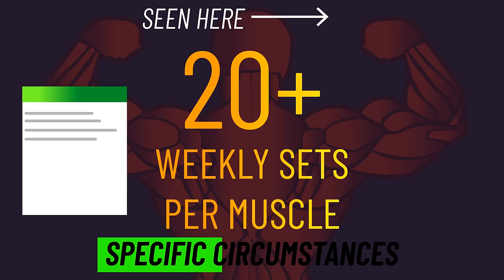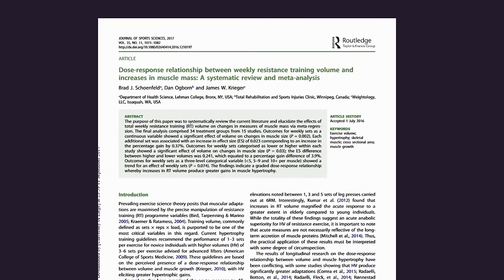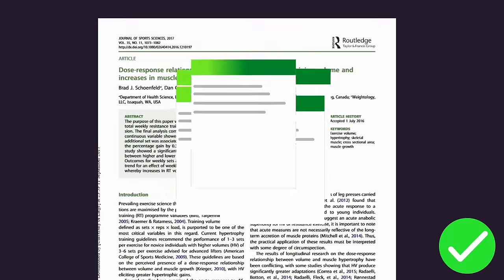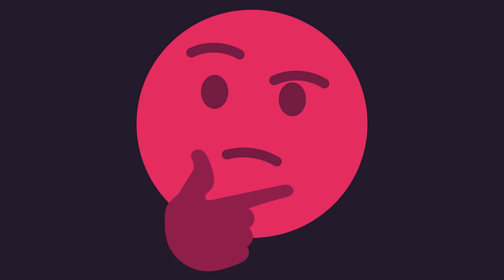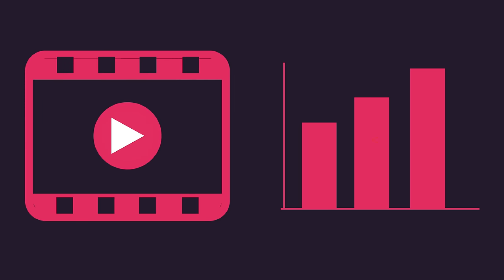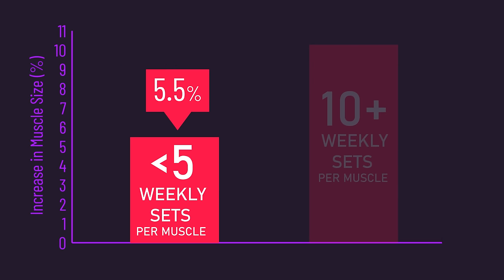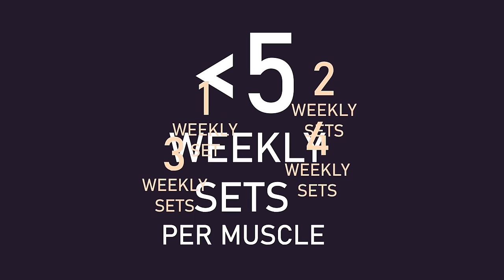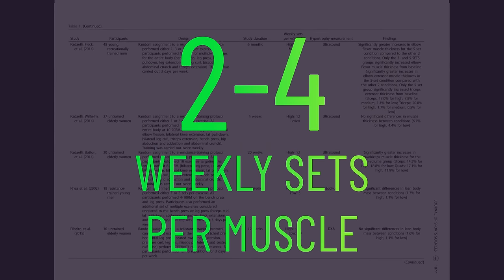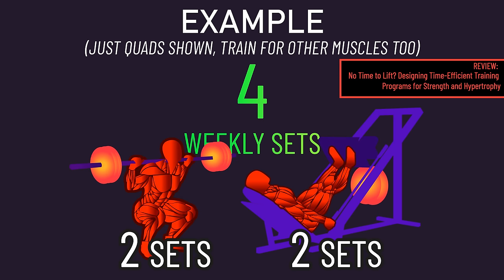Recent data suggests more than this might be better under specific circumstances. But can we still see notable gains with fewer sets? As suggested by a meta-analysis, the answer is yes. I need to mention that the published paper of this analysis actually contains an accounting error — many people are unaware of this. Here I'll be reporting the fixed numbers obtained from an article by one of the paper's authors. The analysis found fewer than 5 weekly sets still produced measurable hypertrophy — 53% of the growth that training with more than 10 weekly sets achieved. Fewer than 5 sets is vague, but most studies used 2 to 4 weekly sets per muscle. This may be the minimal amount of training needed for fair gains, but I would lean towards 4 weekly sets per muscle, as inferred in a review on time-efficient hypertrophy.